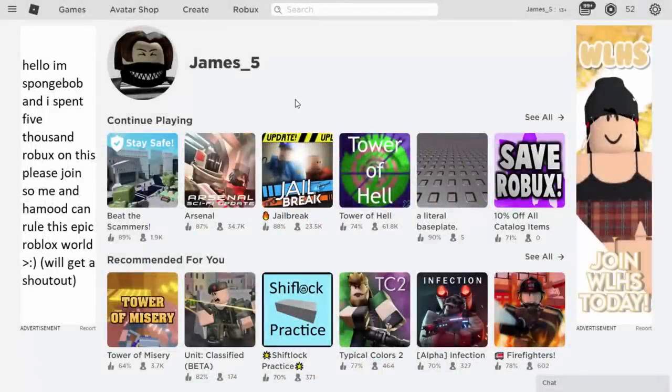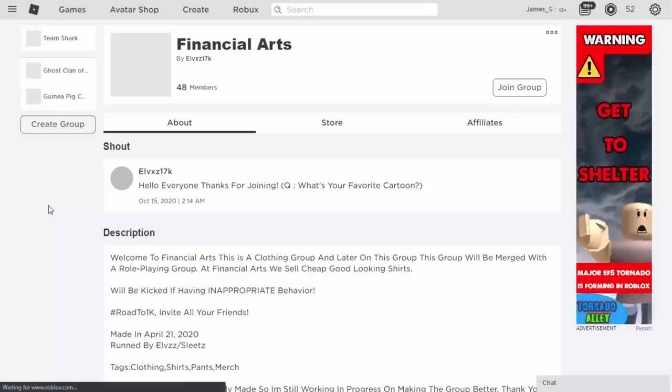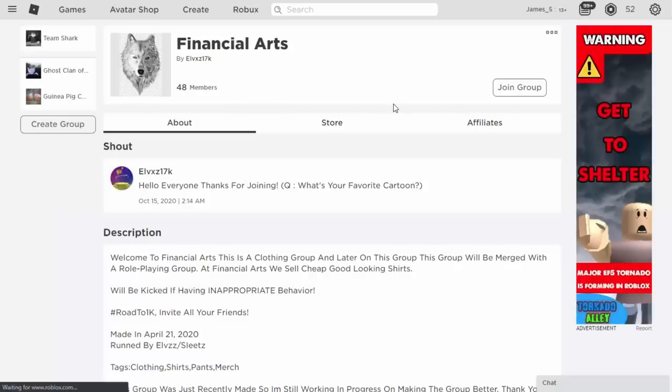I found a stupid advert - I think Roblox is actually doing a very good job at filtering out scam adverts. I found one that says 'Hello, I'm Spongebob and I spent 5,000 Robux on this. Please join me so Hamud can rule this epic Roblox world.' This sounds like a scam - and again it's just some random group with 48 members. It's not even really a scam to start off with. No matter what you click on, it's not going to be a problem and it's not going to hack your account.